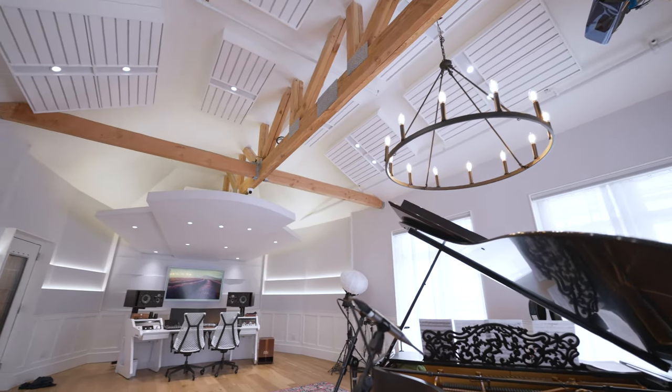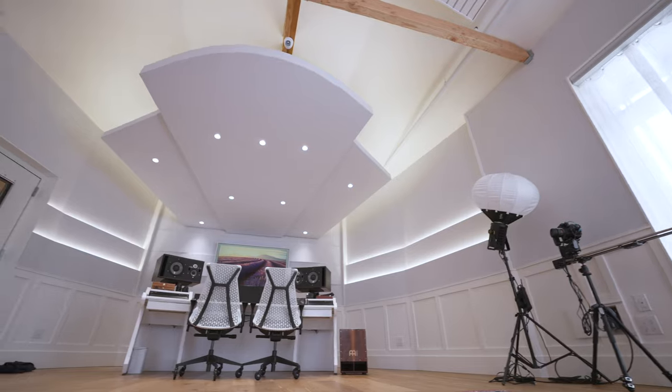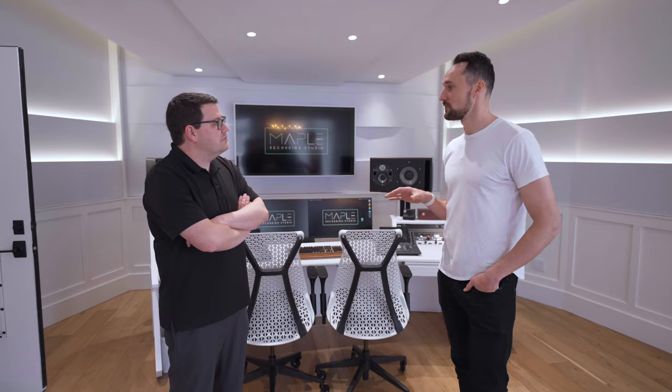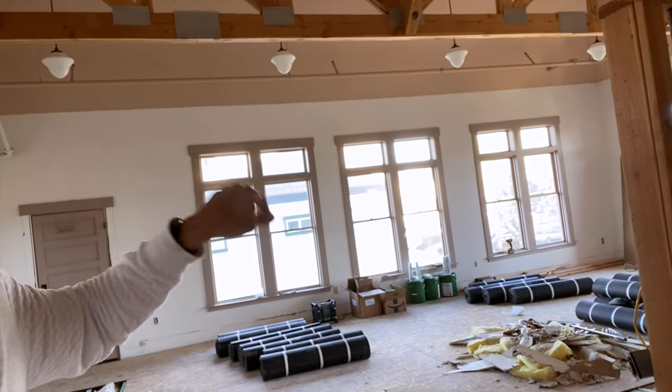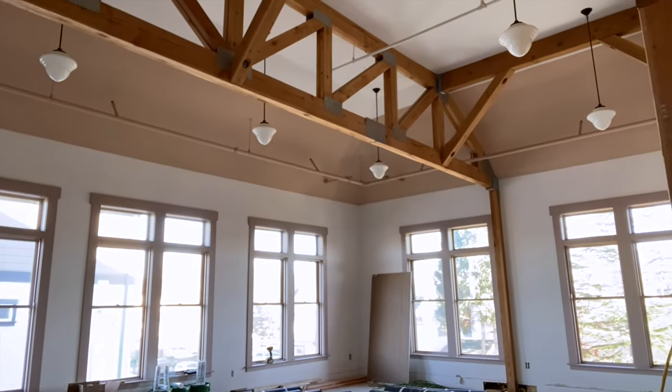Classical music is generally recorded in halls and big spaces, so you're sacrificing a little bit going into a small studio room. There's a nice balance — we've got tall ceilings and plenty of room for the sound to ring. Though shortly after we bought this space, we realized it's probably the worst place in the world to put a recording studio. But we loved the room and thought it was really cool, with all these beautiful windows. We almost sold the unit because we were so worried about the sound issues.